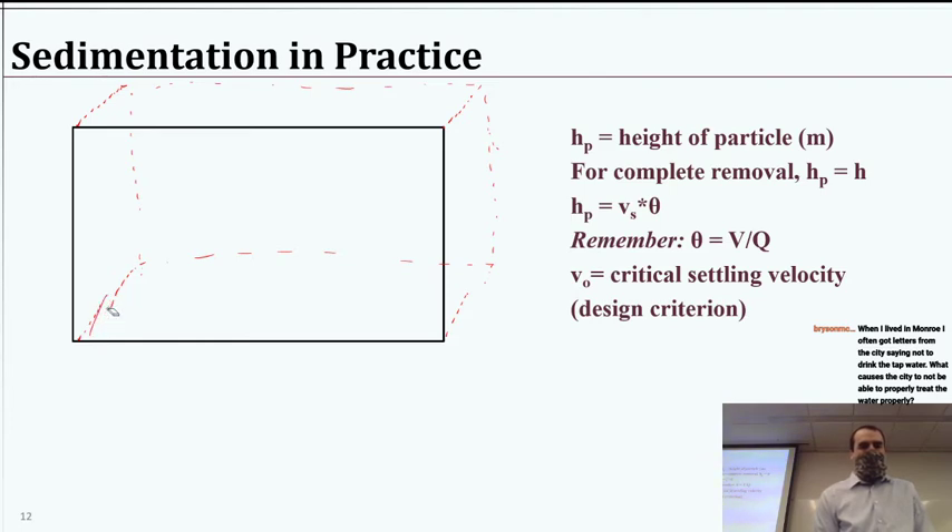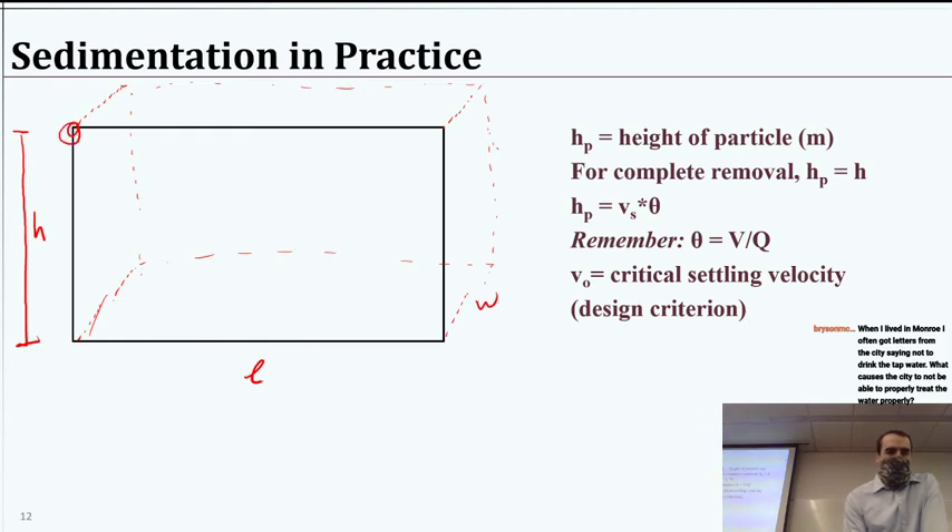So let's take a look at this cross section — a rectangle that could represent a tank going straight or even one that's curving around. This is just one cross section of that sedimentation basin. There are a few key parameters: the height H of the sedimentation basin, the length, and the width — those give us our sedimentation basin dimensions. If we have a particle starting at the top, its trajectory needs to hit the bottom before it escapes in order to be settled.